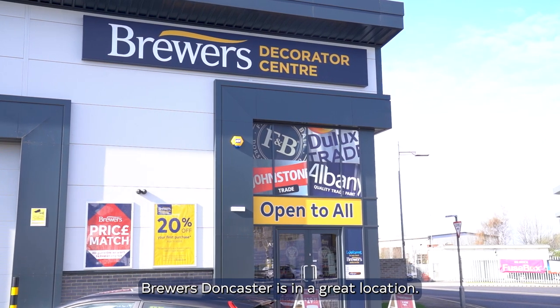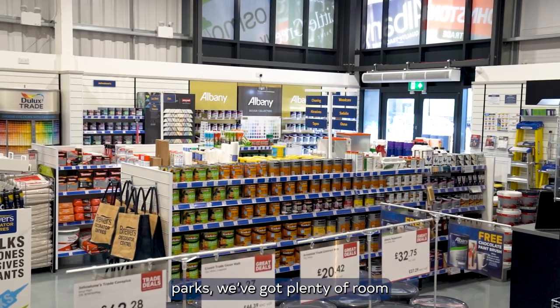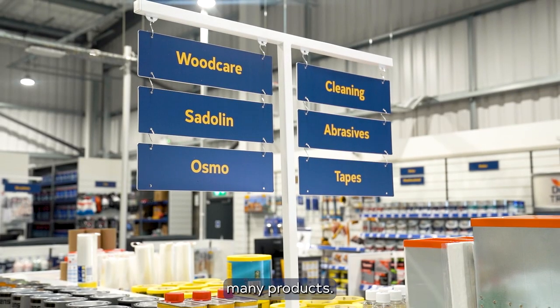Brewers Doncaster is in a great location. We're close to many of the retail parks, and we've got plenty of room at the branch and we stock many products.